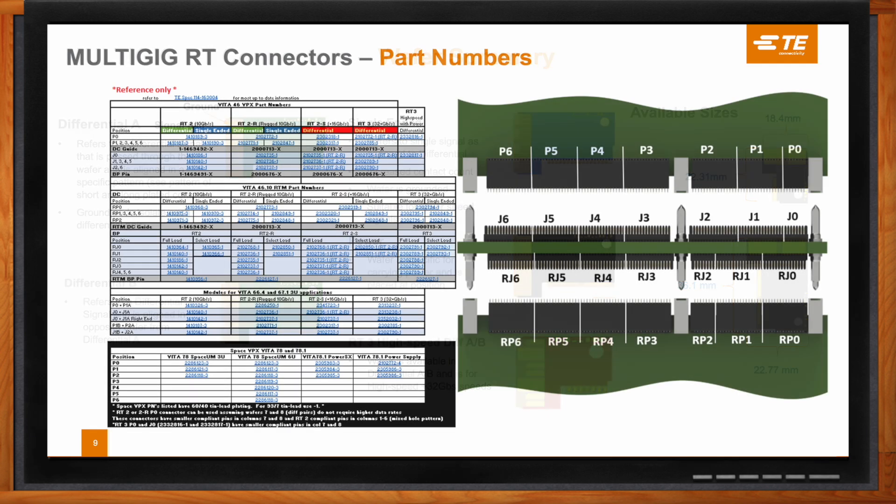One thing we always like to point out is that Vita uses a standard layout when talking about its units, commonly referred to as 3U or 6U. The slide here shows a layout of those units and how they would be configured, and we've laid out specifically which connector product within the multi-gig family can be used for each slot profile, with part numbers specific to each of the multi-gig RT families. There is also a resource on TE.com that can help engineers who are new to this and laying it out for the very first time.